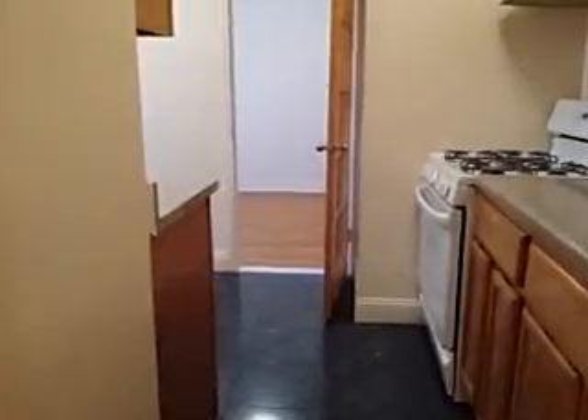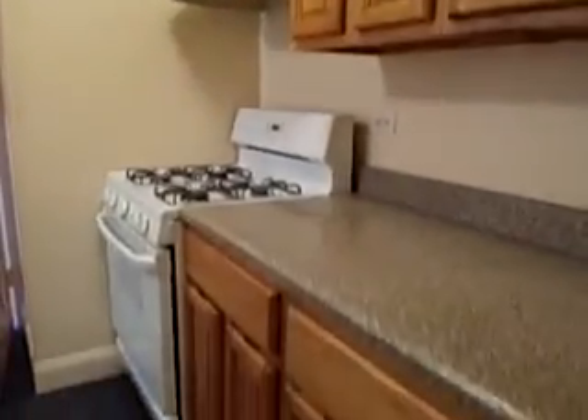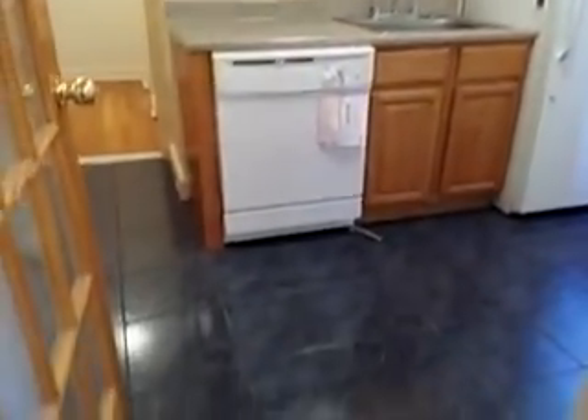This is the kitchen — beautiful kitchen with a lot of cabinets. It's got a dishwasher, a lot of counter space, and windows in the kitchen. Beautiful floors.